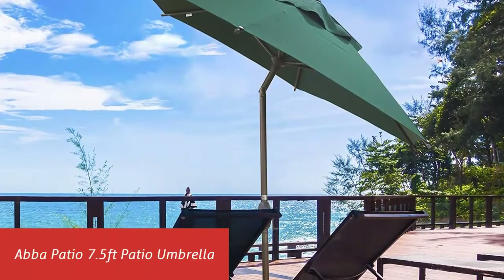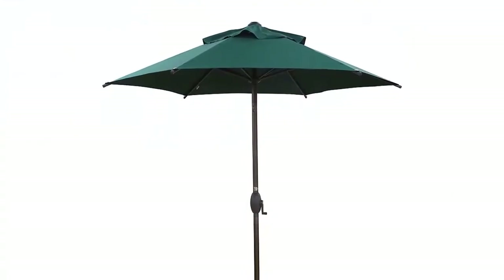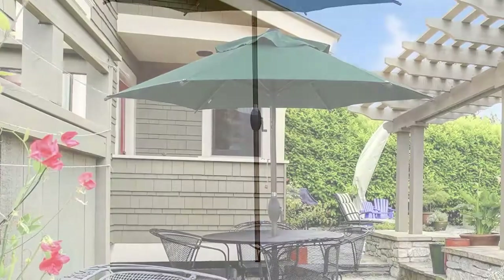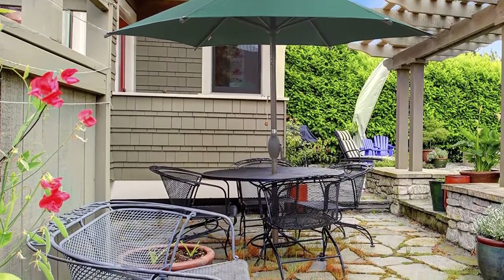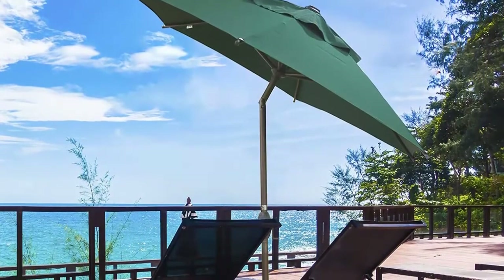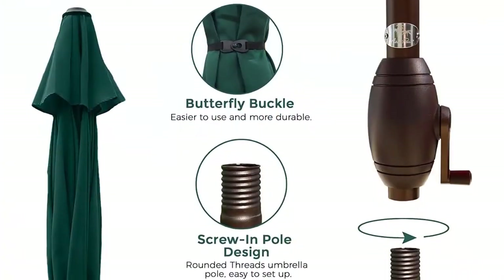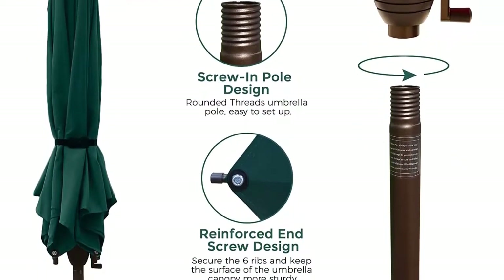Our list at number 3: the ABBA Patio 7.5-foot Patio Umbrella. The 1.5-inch diameter heavy-duty iron pole has a convenient screw-in pole design with built-in rounded threads that make rotating the 7.5-foot outdoor umbrella much easier. The iron pole and steel ribs are powder-coated in an antique bronze finish for rust resistance. The reinforced end screw design on each rib helps protect the umbrella from breaking if it falls over, keeps the canopy more sturdy and secure to each of the six ribs, and helps rain quickly drain from the umbrella. The canopy is vented to allow airflow and give the umbrella more stability and wind resistance.